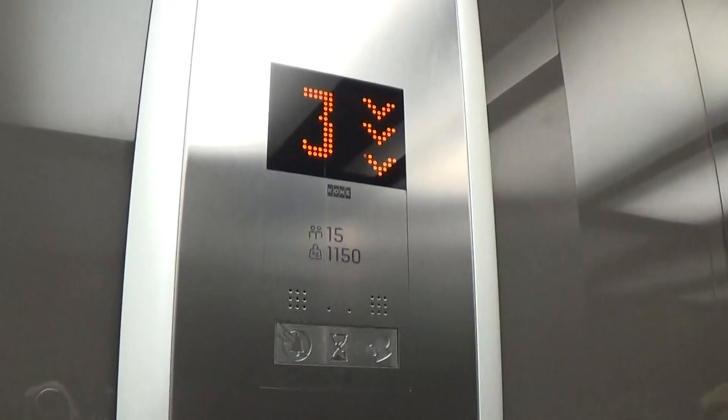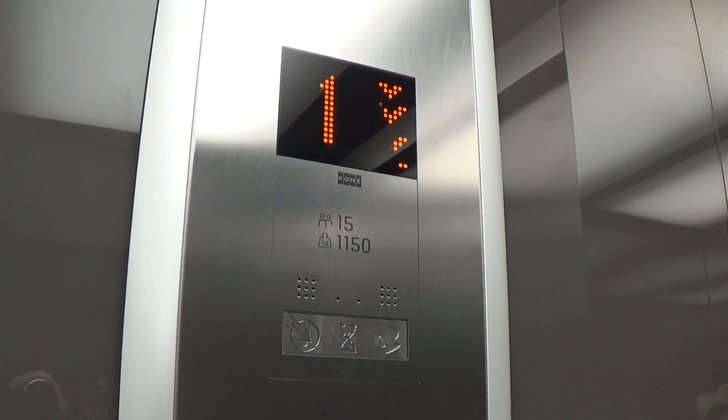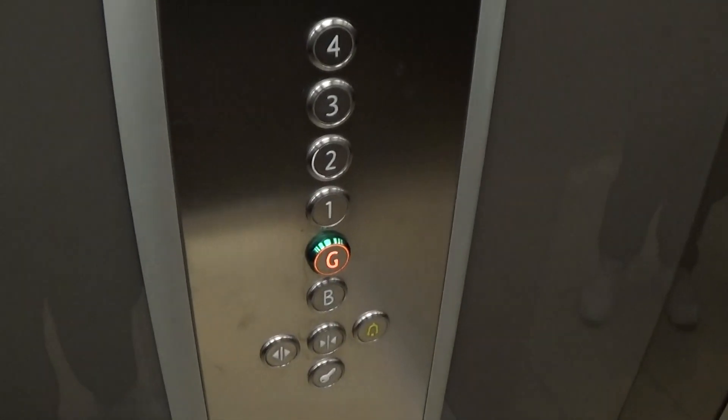Here is the other spot that we want to film. There is our friend Mr. Security Camera. Light fixture up in the ceiling. Indicator. These are the fixtures.